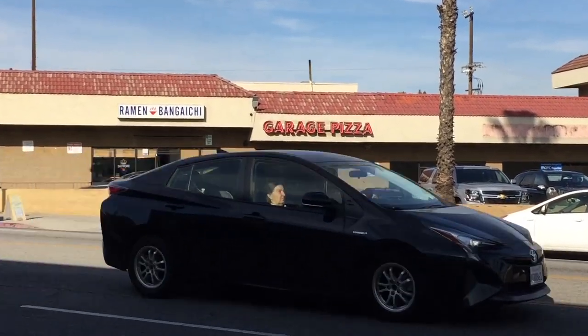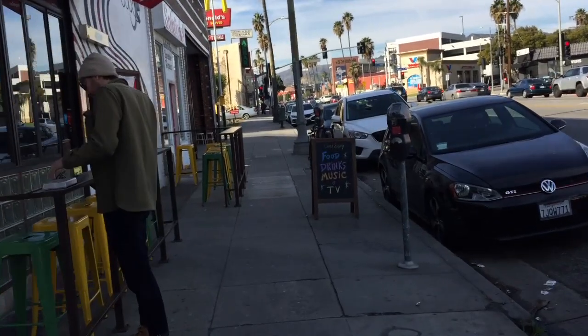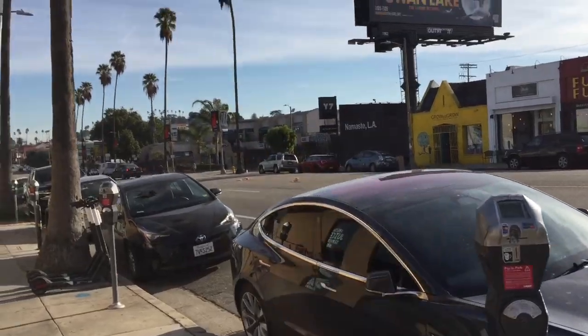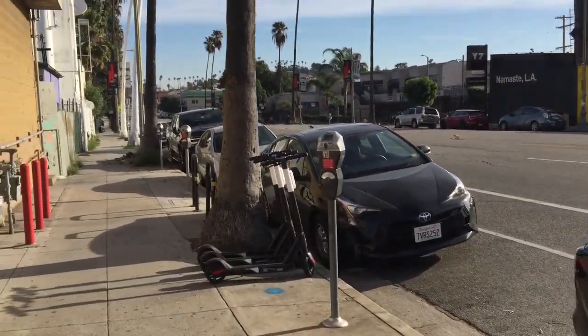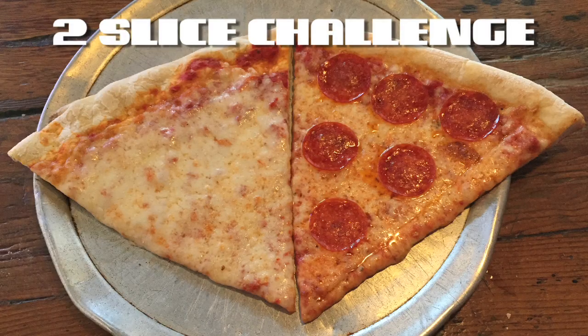If you have tried Garage Pizza, let me know what you thought of it in the comments. And if you know of a place I should try next, be sure to let me know that too. Thank you all for watching, and I'll see you next time on Two Slice Challenge.